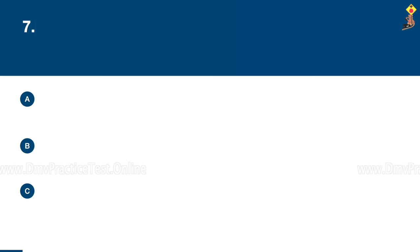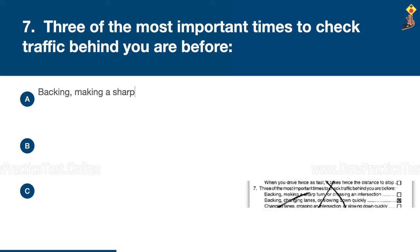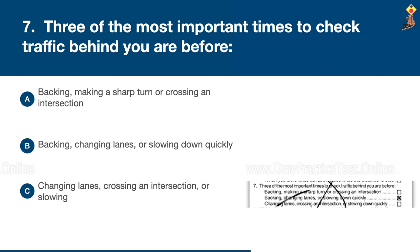Question 7: Three of the most important times to check traffic behind you are before: backing, making a sharp turn or crossing an intersection; backing, changing lanes or slowing down quickly; or changing lanes, crossing an intersection or slowing down quickly. Congratulations, the correct answer is B: backing, changing lanes, or slowing down quickly.